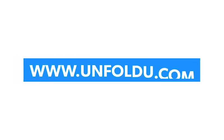If you like this video, please like, share, and subscribe to our YouTube channel. For more details, visit www.unfoldu.com.